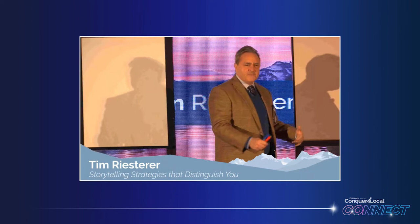This sales deck follows a proven methodology developed by Tim Riester from Corporate Visions. We had the pleasure of having Tim speak at our live Conquer Local conference and on the Conquer Local podcast in the past.